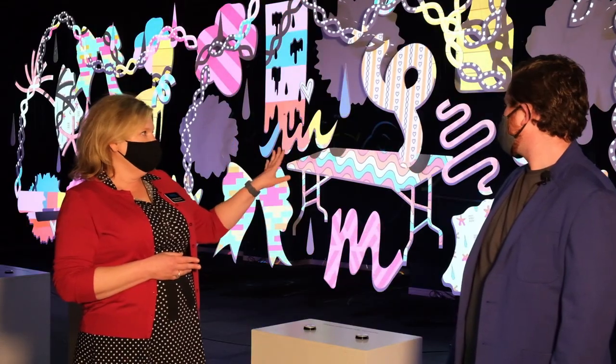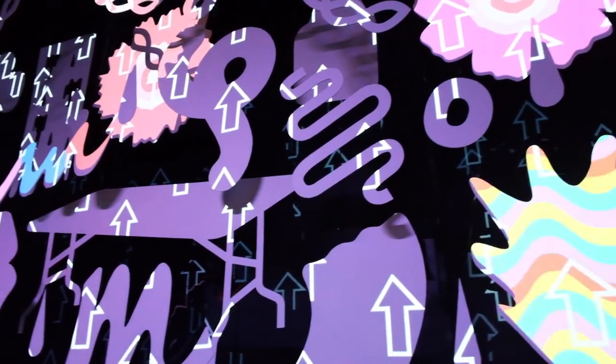It's a multimedia exhibition installation with original music, screen projections, projection mapping, lights, and interactive buttons to play with it.